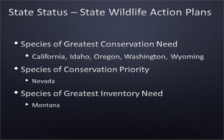At the state level, each state has a state wildlife action plan, a document approved by the U.S. Fish and Wildlife Service that details special protections and action plans. The short-eared owl is classified in seven of our eight states: in five states as a species of greatest conservation need, in Nevada as a species of conservation priority, and in Montana as a species of greatest inventory need — meaning they need more data. Utah did not classify this species in their last plan but is considering it for the next one, and they are looking to us to provide actionable information.